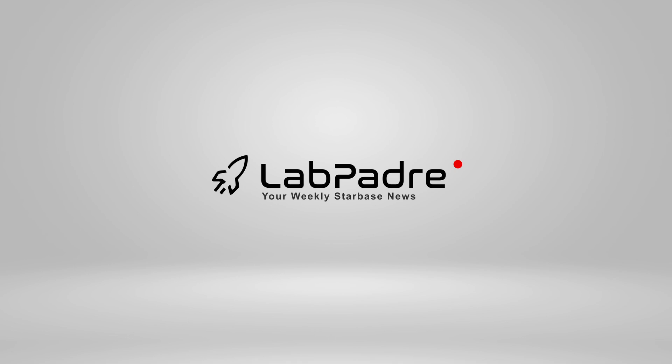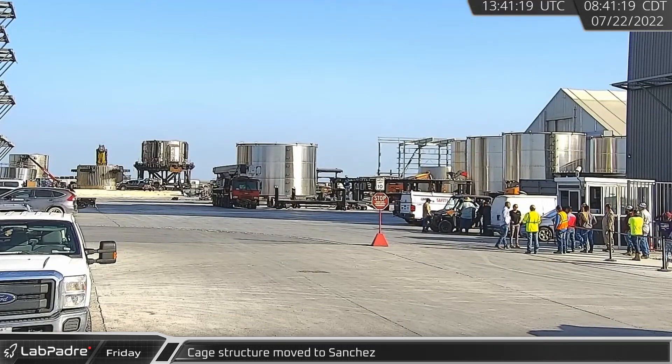Welcome back and thanks for tuning in to episode 21 of LabPadre's SpaceX and Starbase weekly updates. We've got another load of goods for you today, so let's dig in.